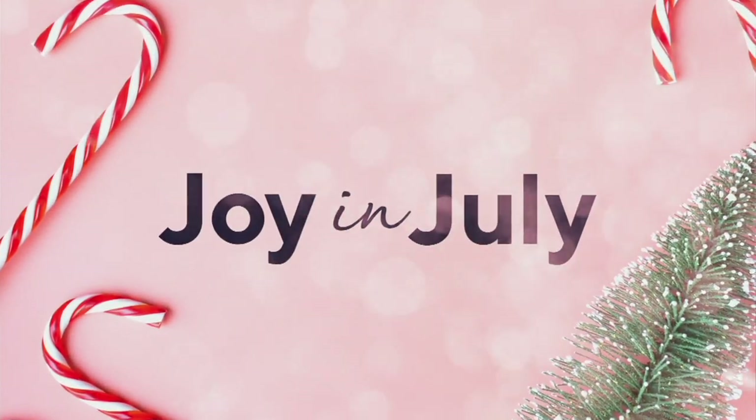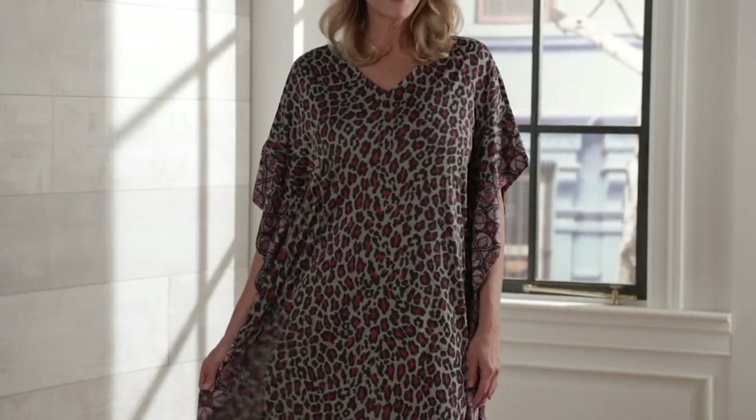Also coming up in the show is one of my most favorite items from you, dear David.